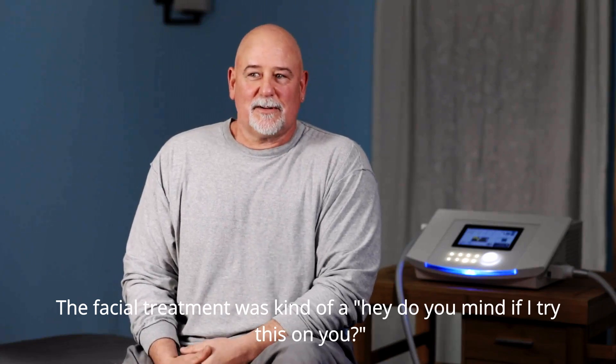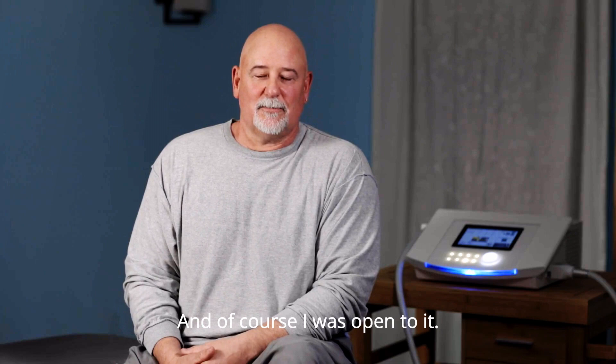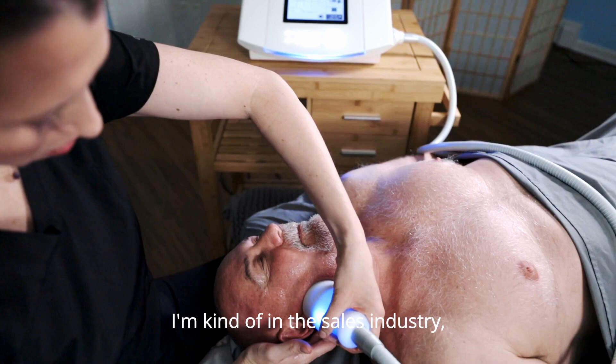The facial treatment was kind of a 'hey, do you mind if I try this on you?' and of course I was open to it. I'm kind of in the sales industry.